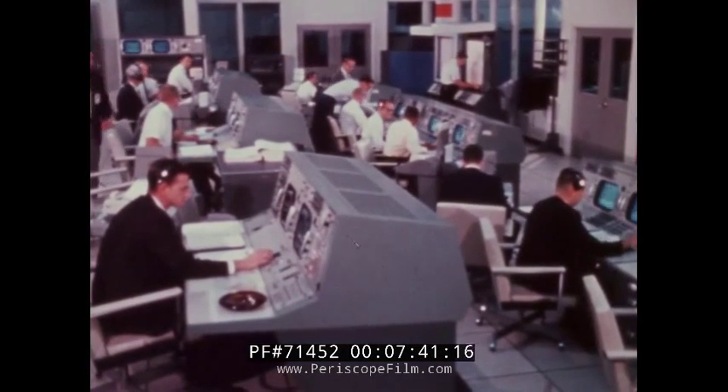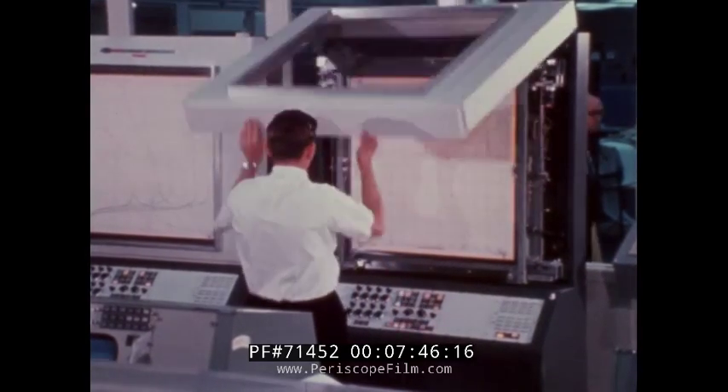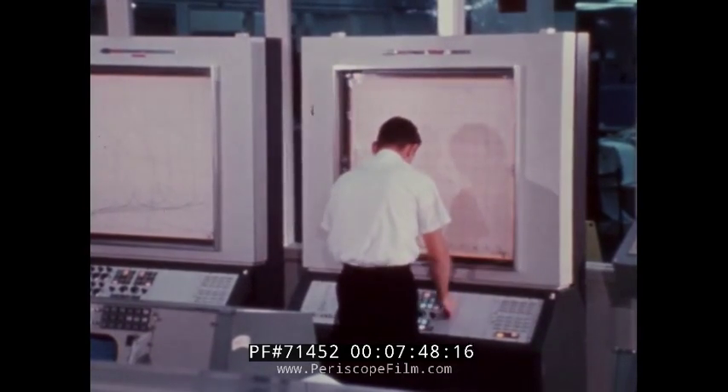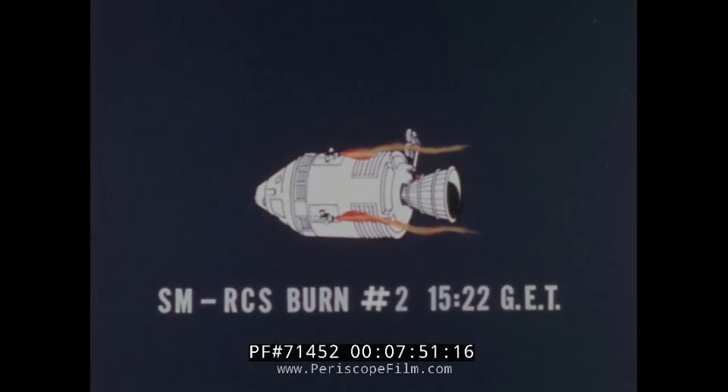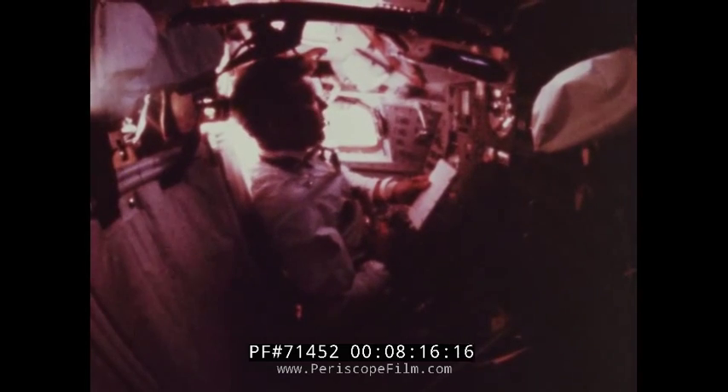In tracking the two vehicles, mission control determined that the phasing burn had not provided the anticipated separation ranges and inserted a second burn into the mission plan. At 15 hours 22 minutes, the second phasing burn of the service module reaction control system was initiated to place the spacecraft at the proper range to begin the rendezvous maneuver. A few minutes before the phasing burn, Commander Schirra reported a head cold. The cold virus eventually spread to the other crew members. While causing some discomfort for the crew, it did not affect the mission plan.